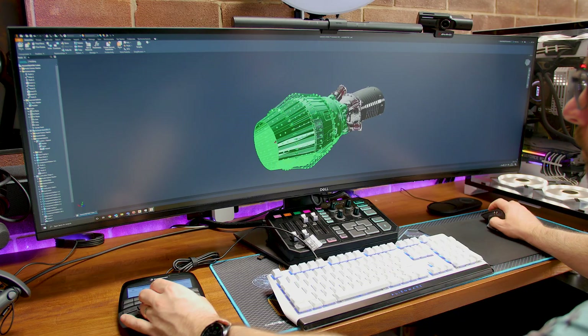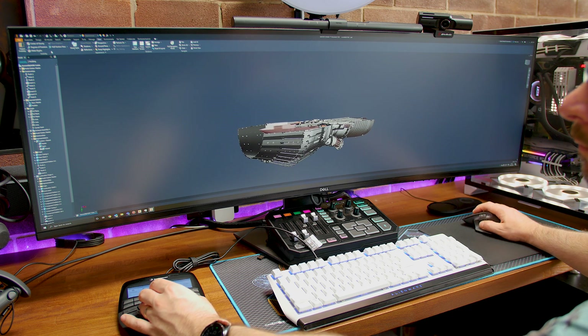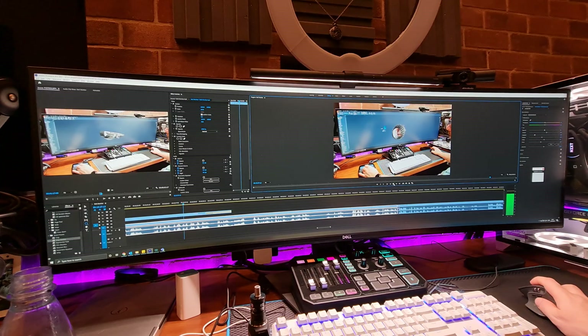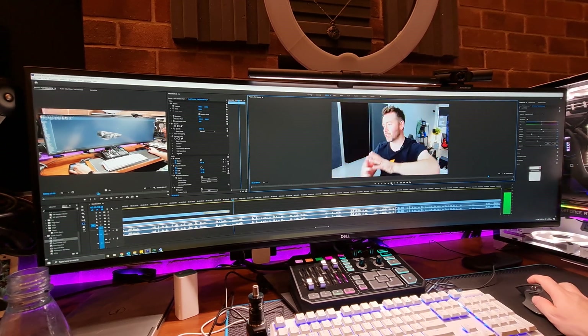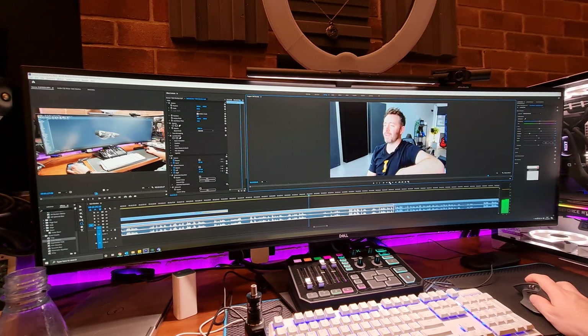That speaks for itself. There you are — that's the Dell U4919DW, 5120x1440, 49-inch, ridiculously large ultrawide monitor. Luxury item, no doubt. Hopefully they will come down in price at some point. If you've got some money left over from lockdown and want to treat yourself, I can't recommend this enough — I can't go back after having something like this. 8K, 16K monitors — fill your boots, not for me. I'm having one of these all day long. They're too good. Ultrawide for Premiere Pro timeline editing — just the sheer audacity to have that much space to edit a timeline with. It's amazing.